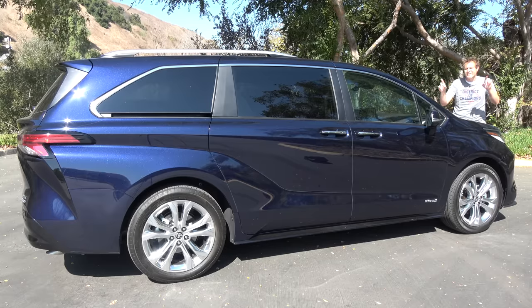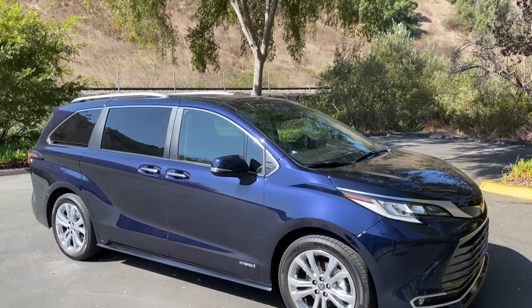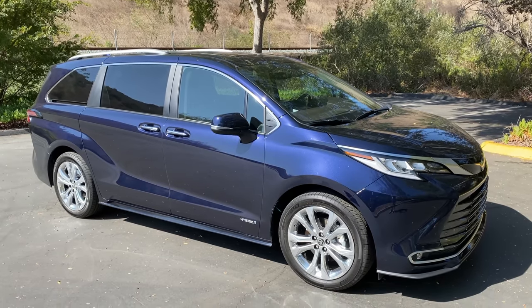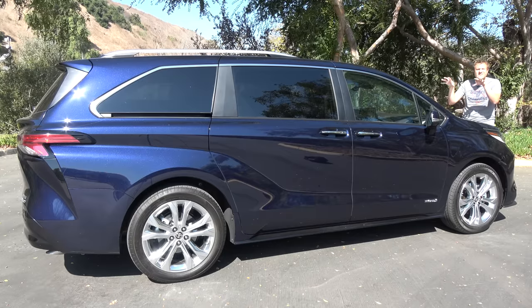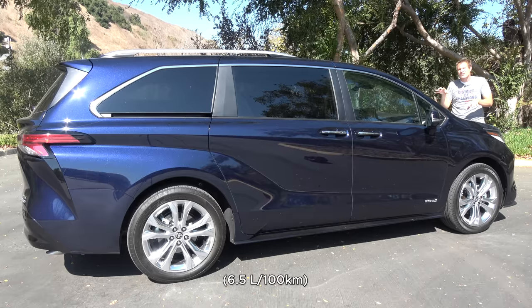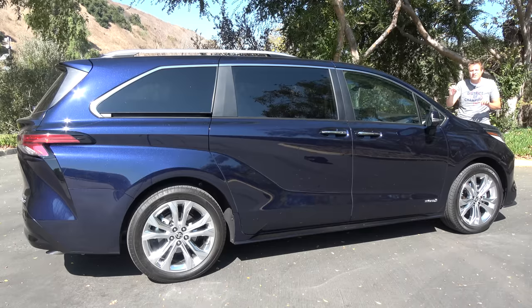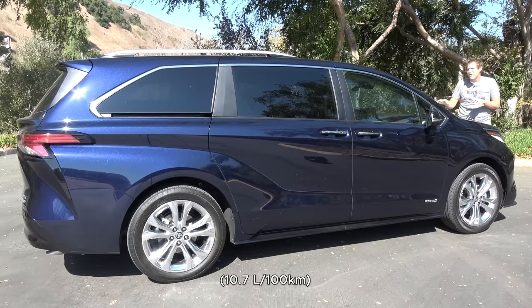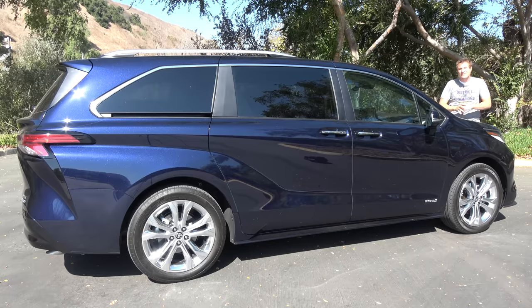The real surprise here is under the hood. The new Sienna is only offered with a hybrid four-cylinder engine — a 2.5-liter hybrid four that makes about 240 horsepower. But the real standout is fuel economy: 36 miles per gallon in combined city and highway driving. By comparison, the Honda Odyssey gets about 22 miles per gallon combined. So this is a huge benefit for the new Sienna.